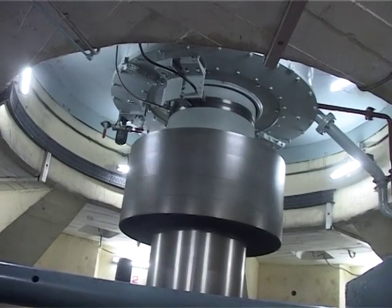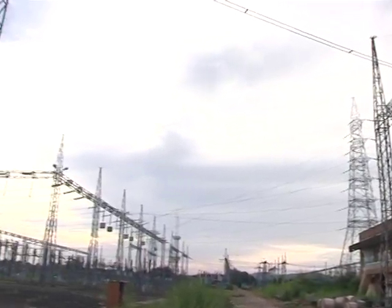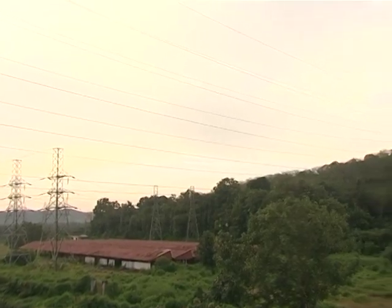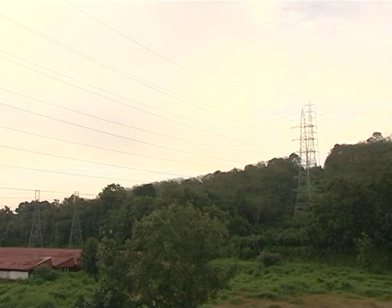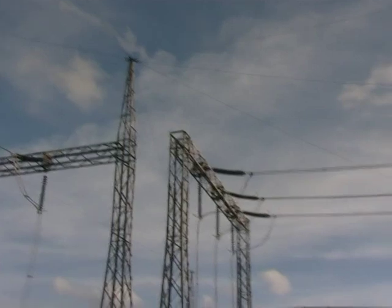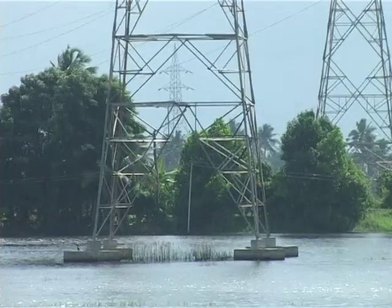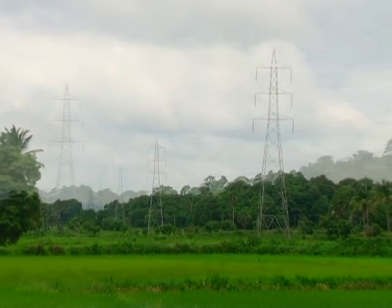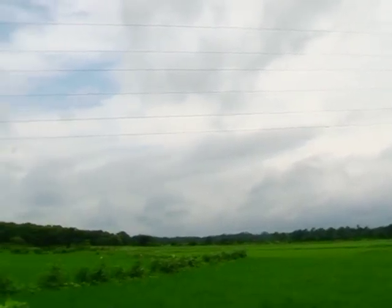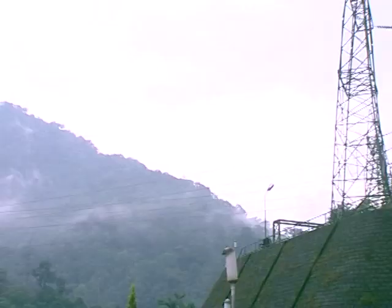Power transmission is the process of sending electricity from the place where it is generated to the places where it is consumed. The wires or strings used for this purpose are the transmission lines. Using conducting wires and very high towers, electricity is transmitted. Take a look at the transmission line passing over hills, rivers, and fields.